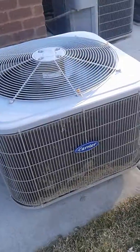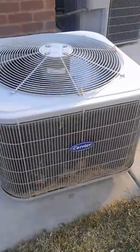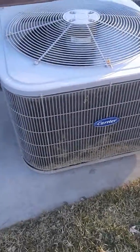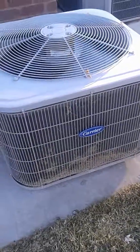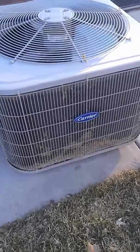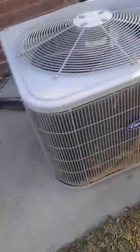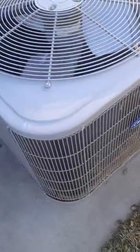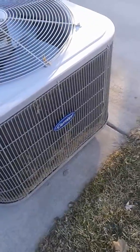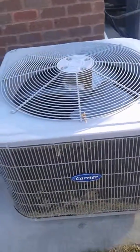It's a two-ton from 2010. It's so weird — it's malfunctioning. Copeland scroll compressor and Gentek fan motor. It's a Carrier from 2010, two-ton.